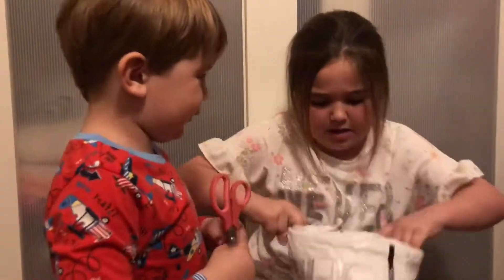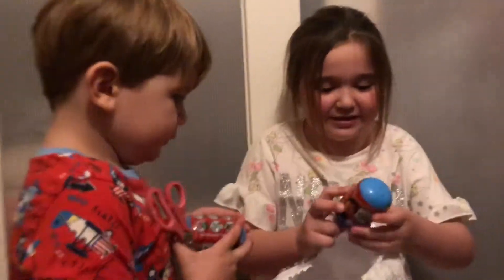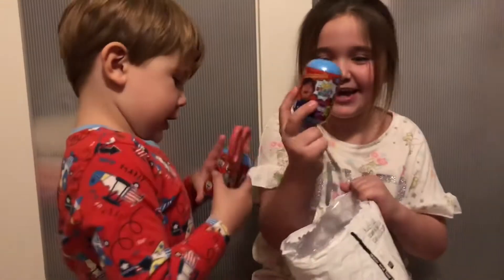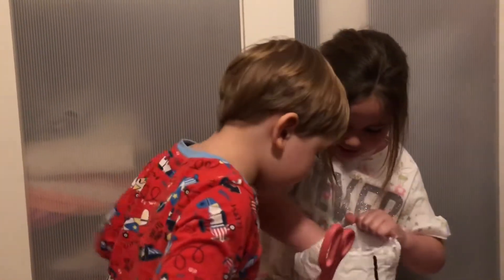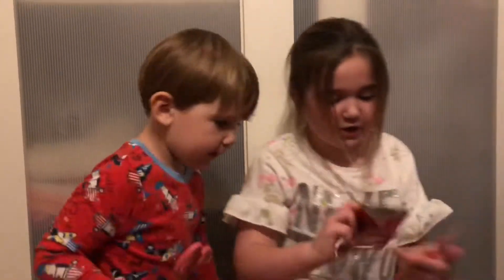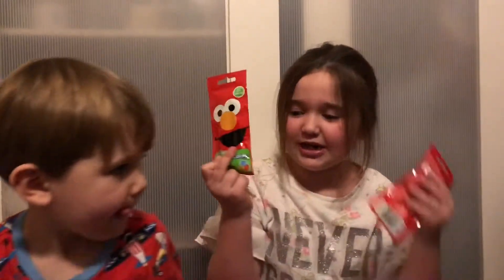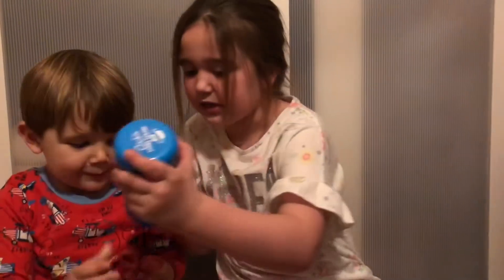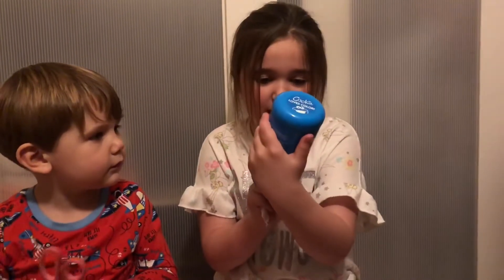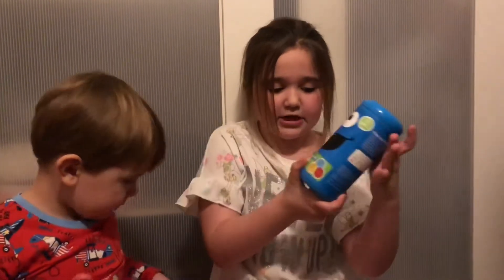Hey guys, we are opening. We got two surprise eggs. Thank you. We got two fizzy tub colours each. And it is a big tub of fizzy tub colours. Thank you so much.